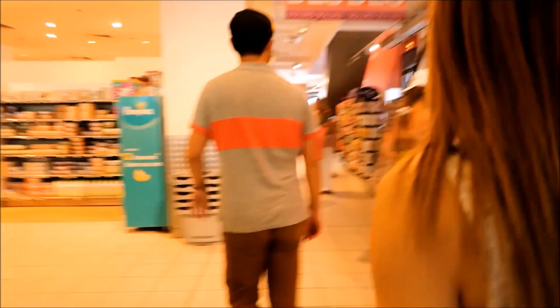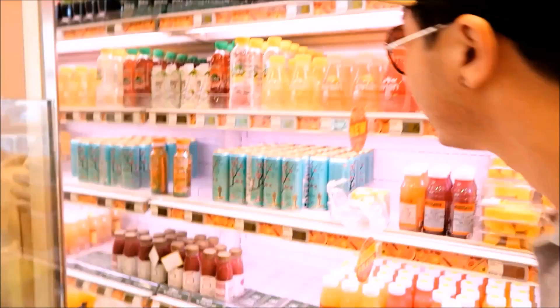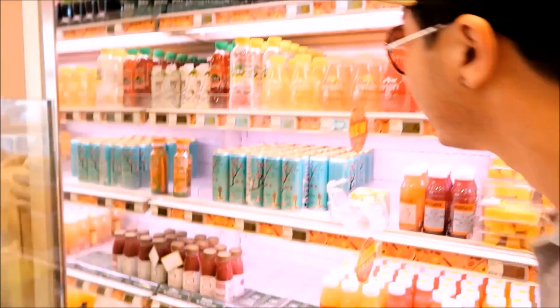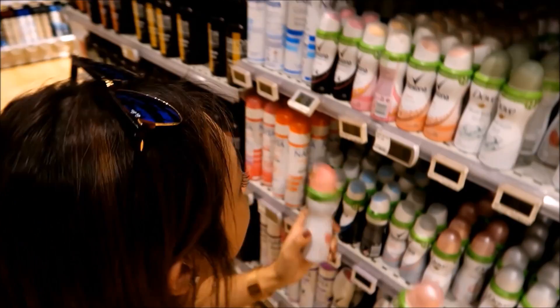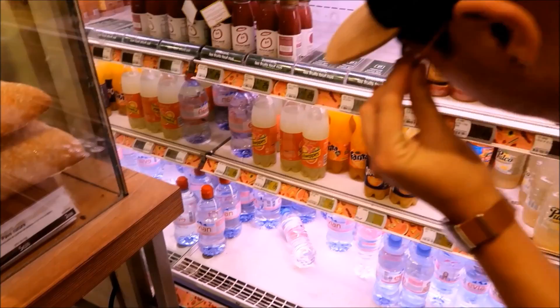One thing we love to do when we travel is visit local supermarkets and convenience stores. We visited Nice during summer, and one thing we really needed to stock up on was some drinks.